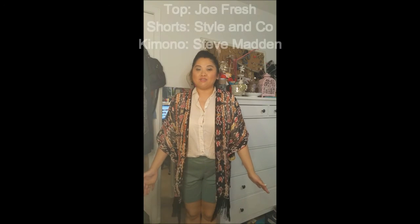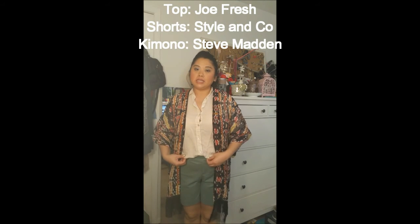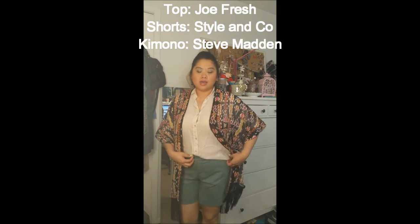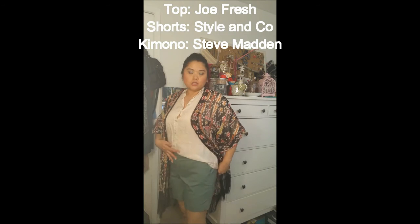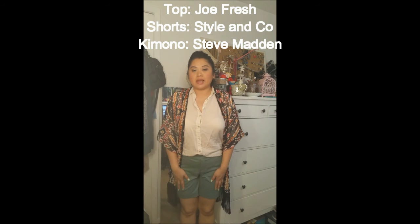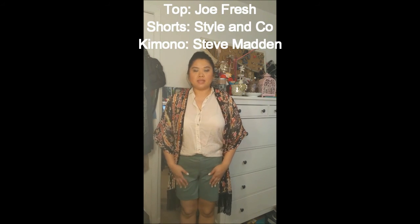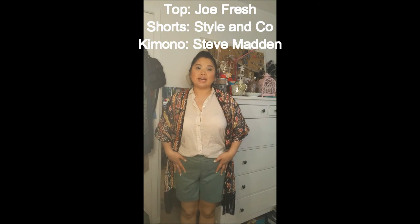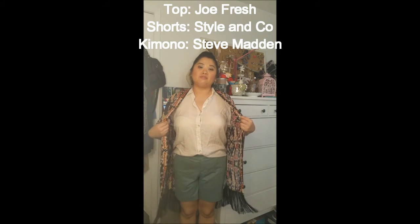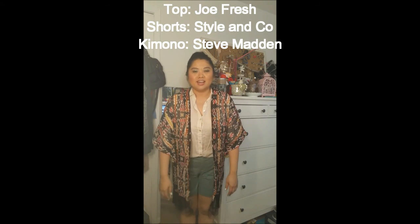The fifth and final outfit is this ensemble I put together. I went with this linen type shirt, tucked in the front so it's longer in the back, and then these green shorts that are a little longer than I usually wear. Since the colors are so neutral, I decided to pair it with this really fun kimono that punches the outfit up a notch. I really like the way all three pieces look together.